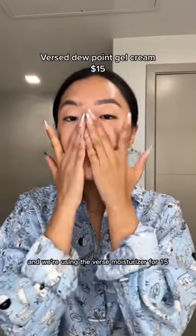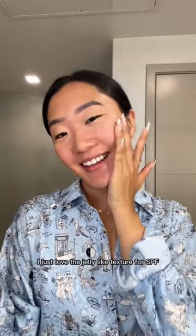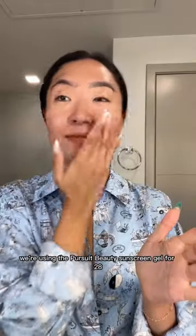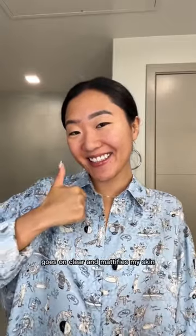We're using the Versed moisturizer for $15 — I just love the jelly-like texture. For SPF, we're using the Pursuit Beauty Sunscreen Gel for $28. It's SPF 40, goes on clear, and mattifies my skin.